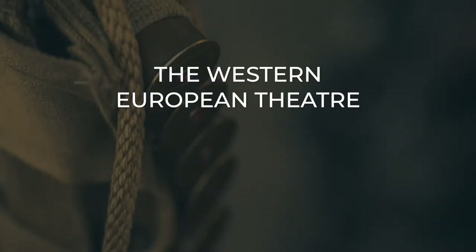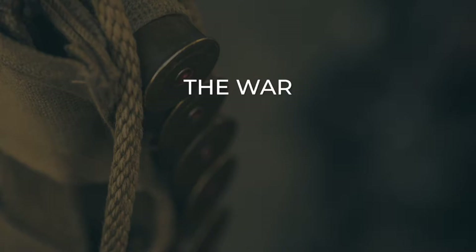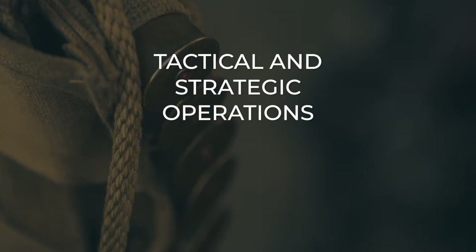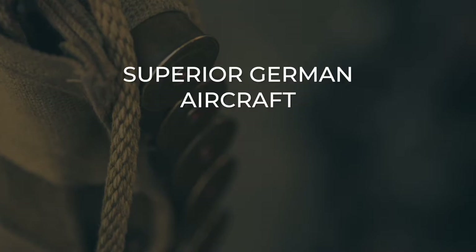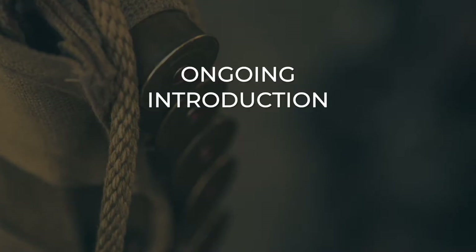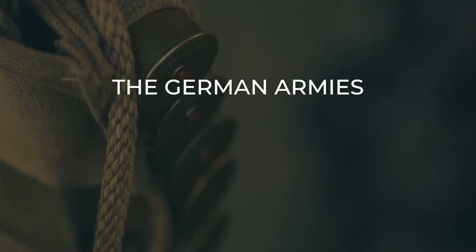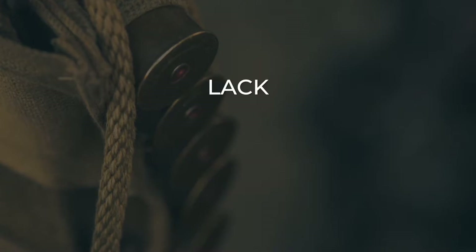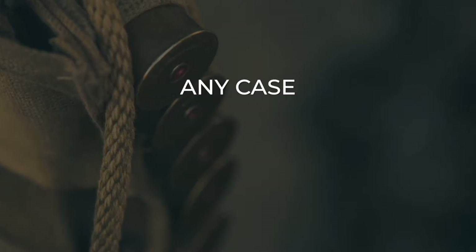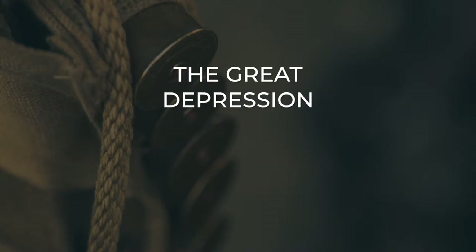In the Western European theater of World War II, air power became crucial throughout the war, both in tactical and strategic operations. Superior German aircraft, aided by ongoing design and technology innovations, allowed the German armies to overrun Western Europe with great speed in 1940, largely assisted by a lack of Allied aircraft, which in any case lagged in design and technical development during the slump in research investment after the Great Depression.